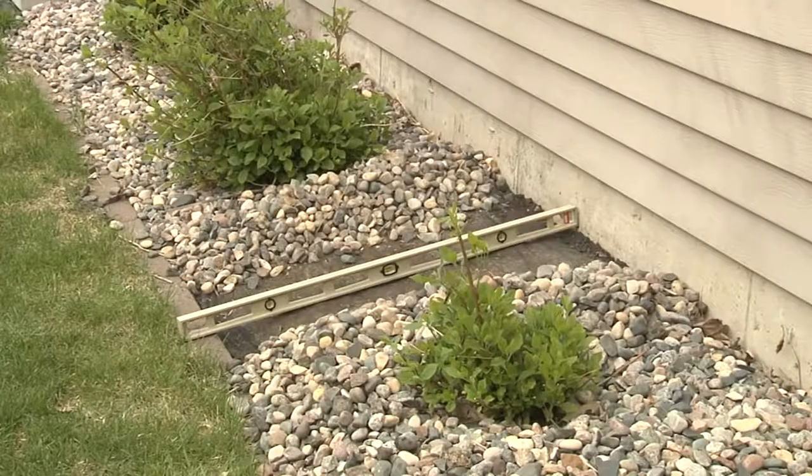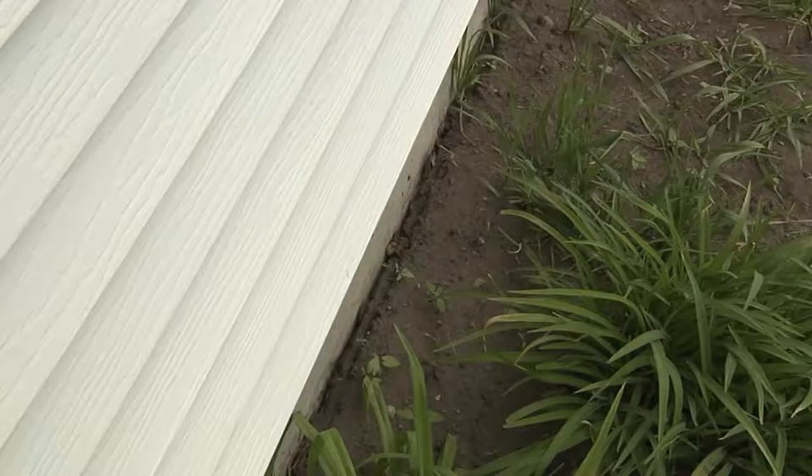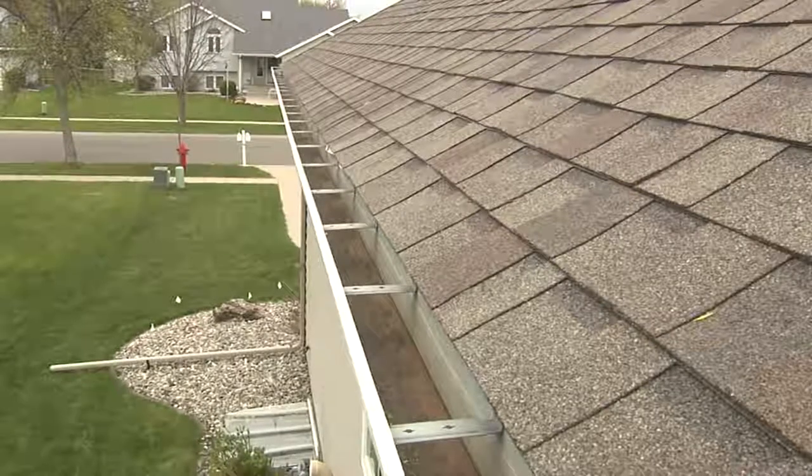Sump pump discharge, soil slope around the house, window wells, how to prevent soil from pulling away from the house, gutters, and downspouts.